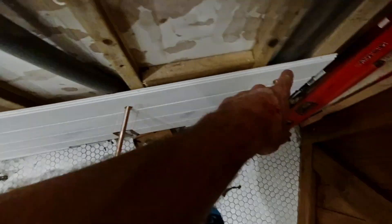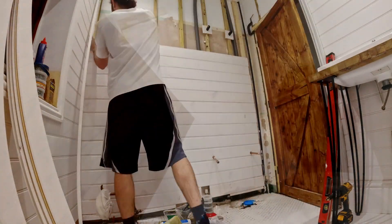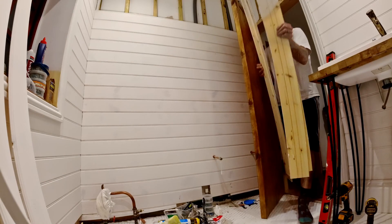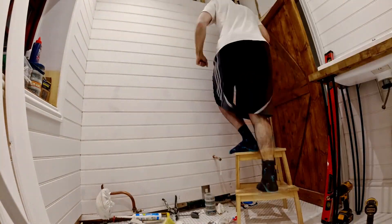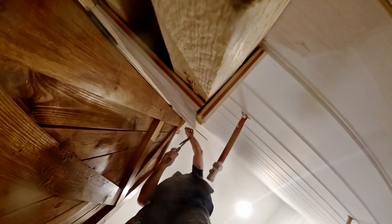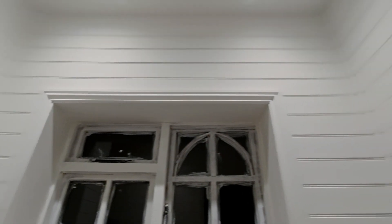Okay, so we've got no leaks here, no leaks here, no leaks upstairs. That was a pain but at least we know we're all good. So I can start boarding this up — start boarding all this, which is great. All walls are done.